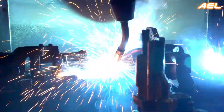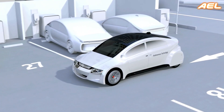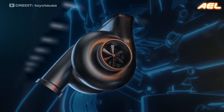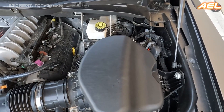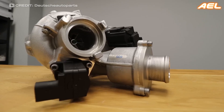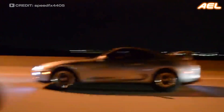As the automotive industry continues to innovate, we can expect to see even more advanced forced induction systems, such as electric superchargers and hybrid turbo setups, becoming standard in a wide range of vehicles. Whether you're a performance enthusiast or simply looking for a more efficient way to get around, there's no doubt that superchargers and turbochargers will continue to play a key role in the future of automotive engineering.